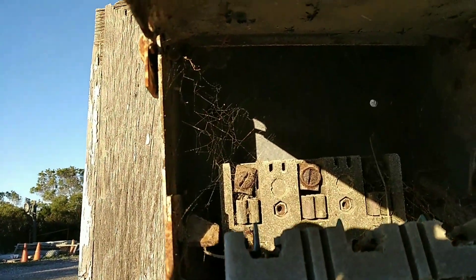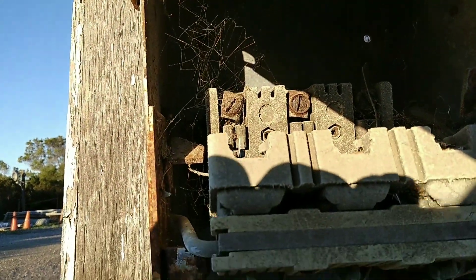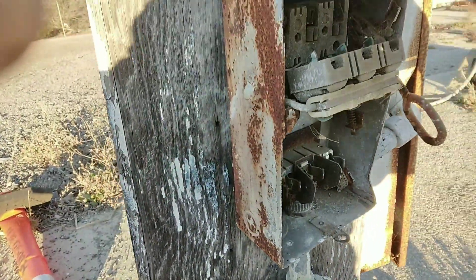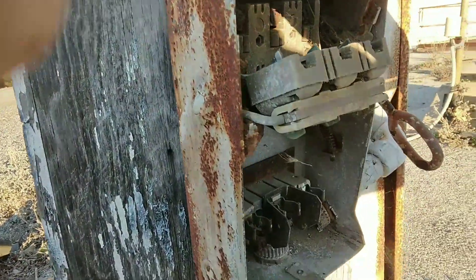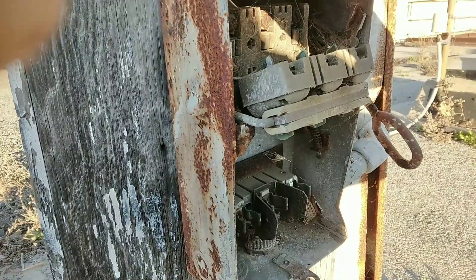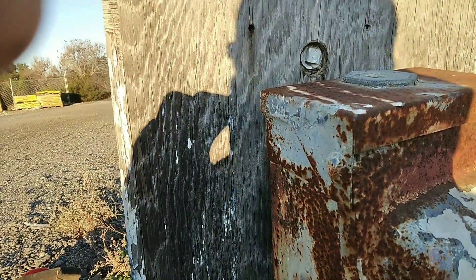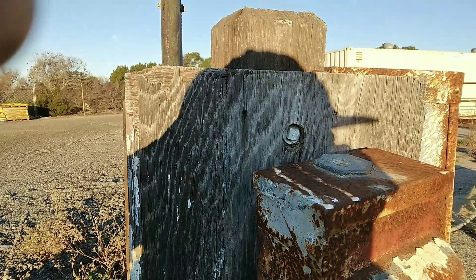Here's an electric panel — a breaker box — from this old military base. This is 1960s Cold War era Nike missile launch site, probably aimed at targets in Russia.